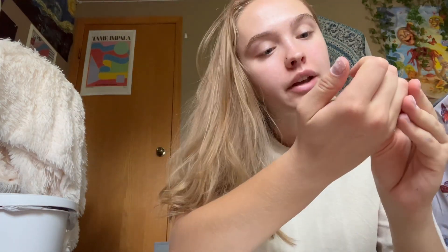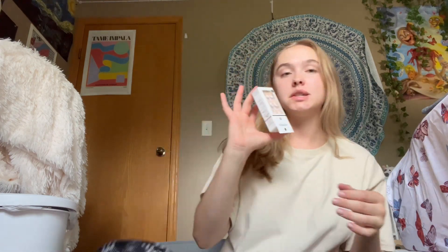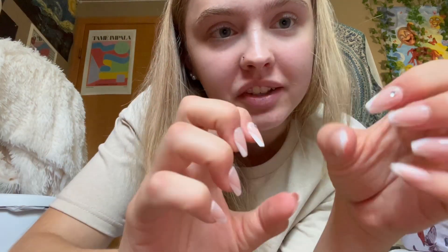We're leaving in about two hours whenever my boyfriend gets here. I just took off my acrylics, which took me forever — they look pretty bad. Since I'm doing a photo shoot today, I'm gonna put press-ons on them. I put the press-ons on and they look really good. The sizing might not be exact but it's better than what it was before.